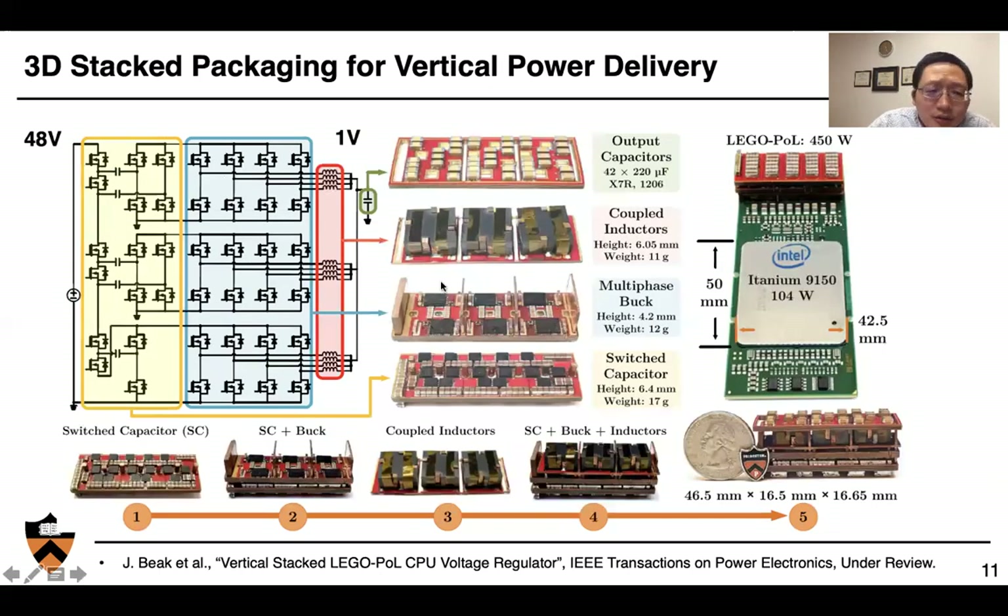Here is the 3D packaging of the vertical power delivery system. We have the coupled inductors taking power from 48 volts — they sit on the bottom with the capacitors. Then we have the multi-phase buck units implemented with DrMOS driver-MOS devices. We have these vertical four-phase coupled inductors delivering power from bottom to top, and finally the output capacitors on top. On the far right is a demonstration of the prototype together with an Intel microprocessor. The overall system volume is 46 mm × 16 mm × 16 mm.